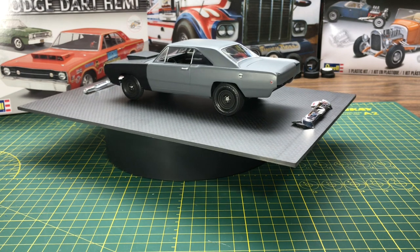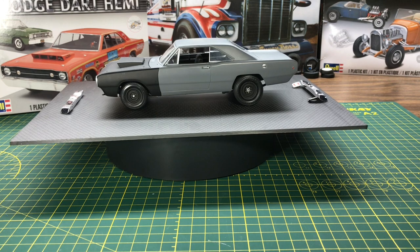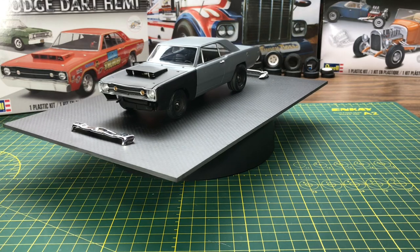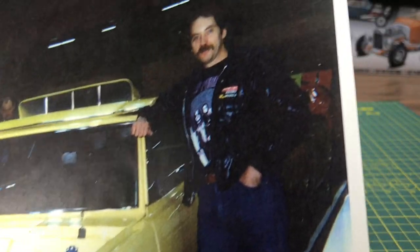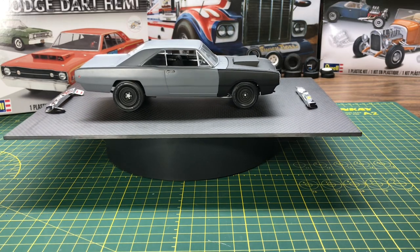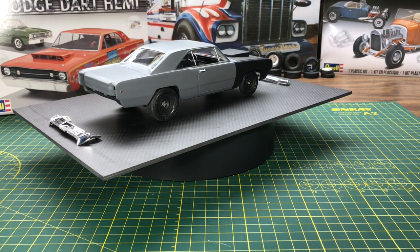I'm building three of these models, so this is the first one I wanted to use as a test bed — to see where things fit, how things fit, and some things I want to change for the next ones. I'm also building one for my friend Mike. Mike used to own this 1968 Hemi Dart. There's a little picture of it. The car was actually owned by Danny Mancini, Mancini Racing, and he had the car for a few years before selling it.